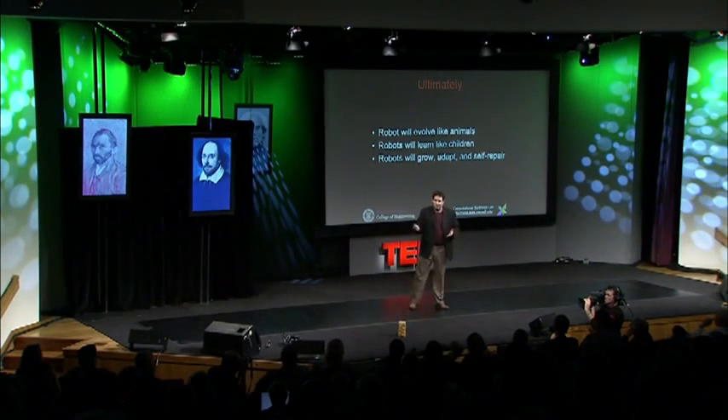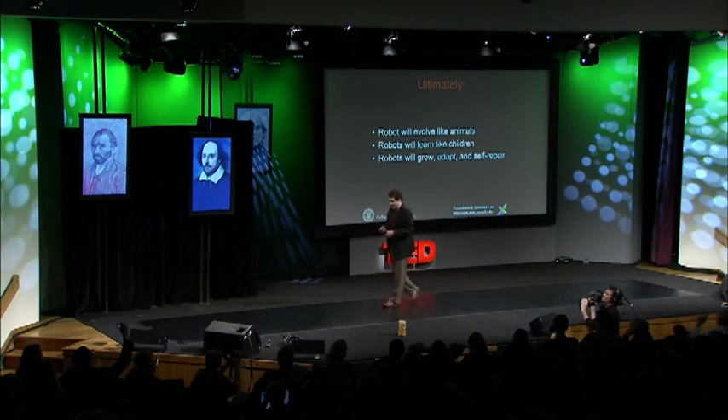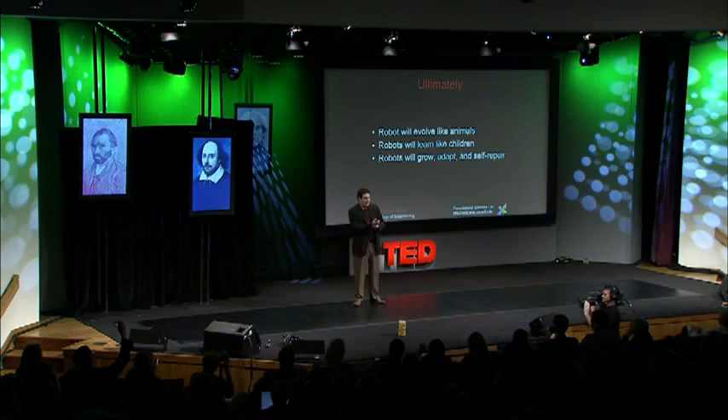So what can we learn? These robots are, of course, not very useful in themselves, but they might teach us something about how we can build better robots and how humans and animals create self-models and learn. One of the things I think is important is that we have to get away from the idea of designing machines manually, and instead let them evolve and learn like children. Perhaps that's the way we'll get there. Thank you.